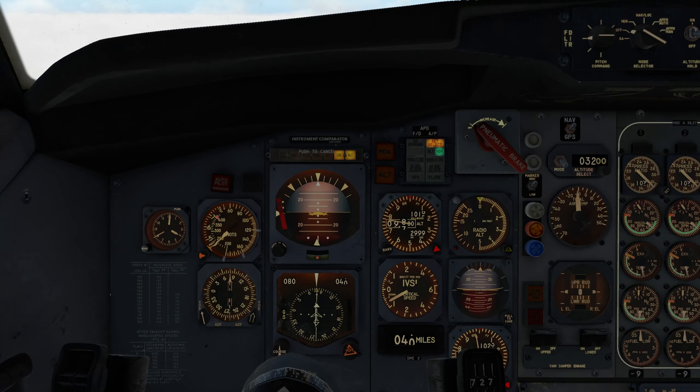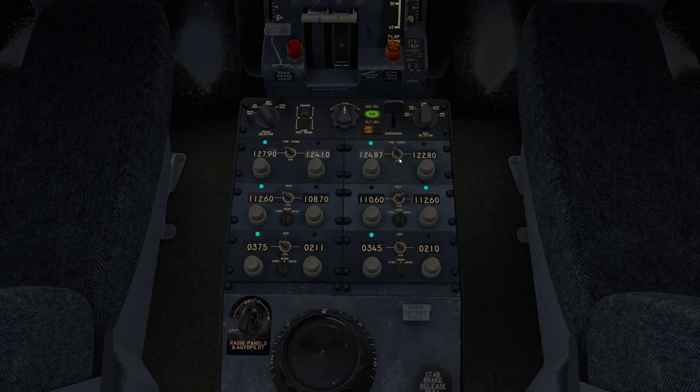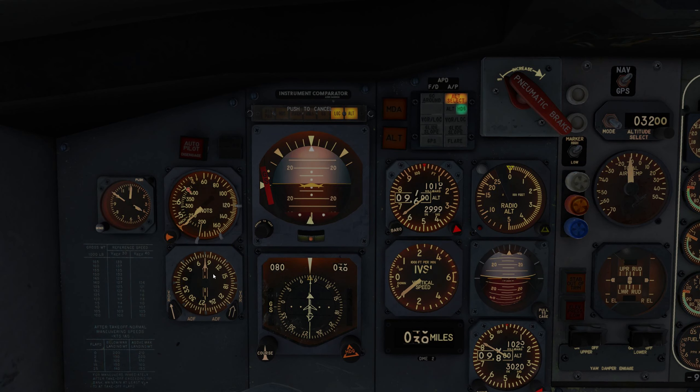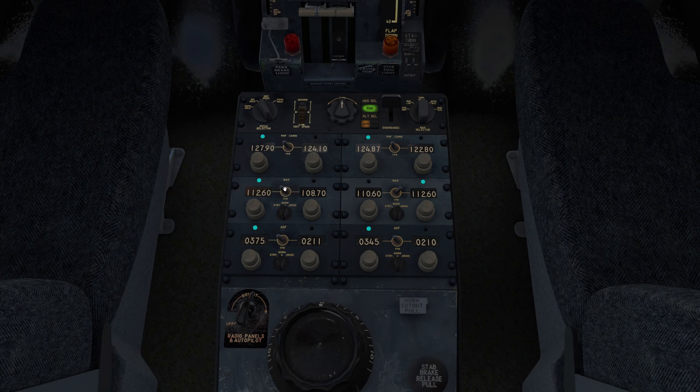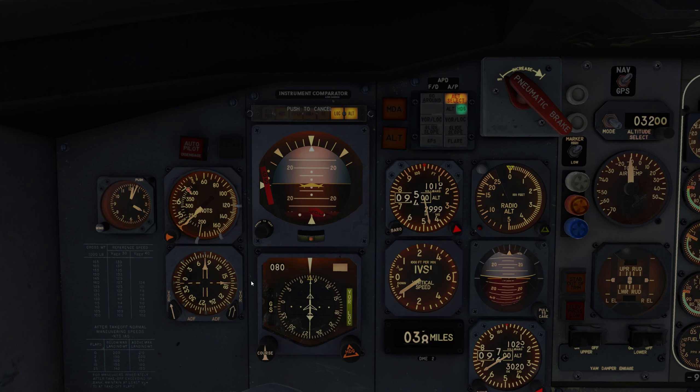Nothing to do now until we get to 3,200 feet and the 15 nautical mile arc, which we'll use the heading bug for. We'll use the DME2 to track 15 nautical miles. Since we're using the heading bug, we can put ILS over here now — 108.70. It'll kick in when it's ready. This is working out well. Hopefully the landing will match — those winds are insane.